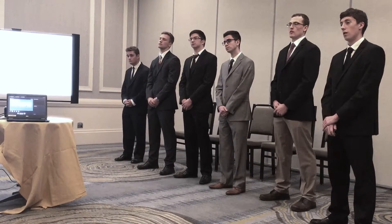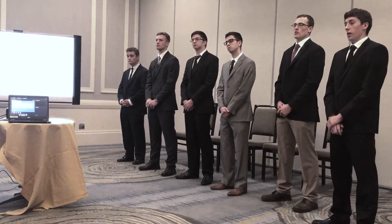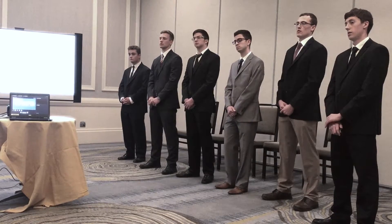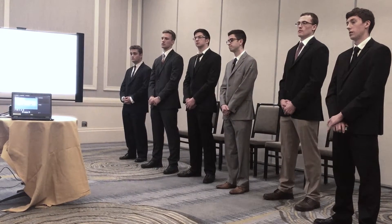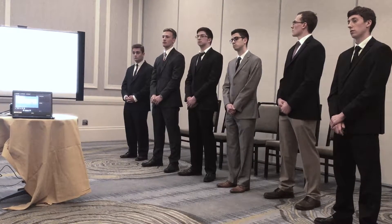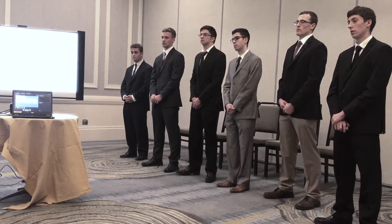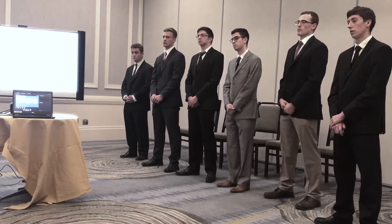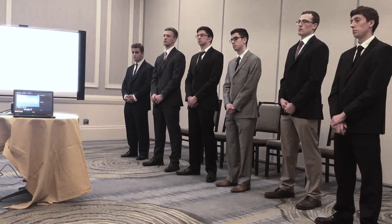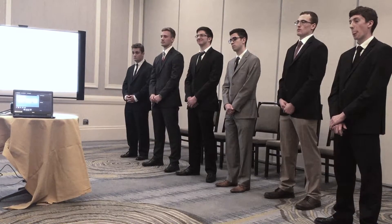Question from the owner: as the owner of Kiewit, am I expected to coordinate the mechanical, electrical, and steel contractor, or do they work for WDB? Response: They are under contract with you. So Kiewit enters into contract with WDB and these three main contractors directly.